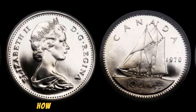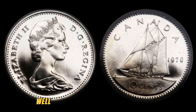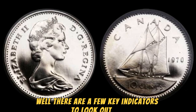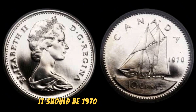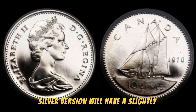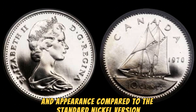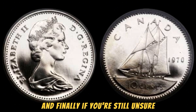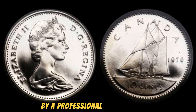You may be wondering how to tell if you have one of these valuable coins in your possession. There are a few key indicators to look out for. First, check the date on the coin — it should be 1970. Then, examine the metal composition. The rare silver version will have a slightly different weight and appearance compared to the standard nickel version. And finally, if you're still unsure, it's always a good idea to have your coin authenticated by a professional coin dealer.